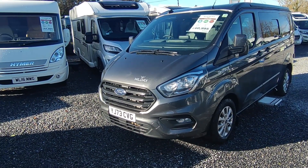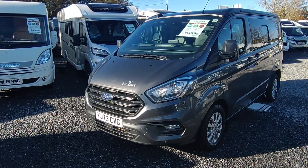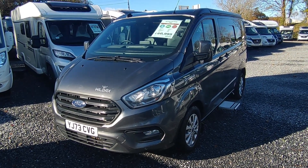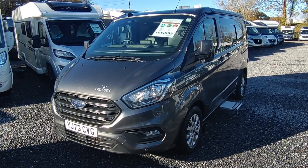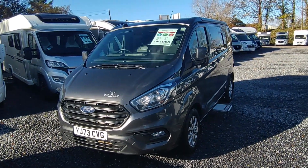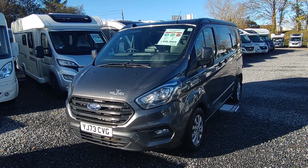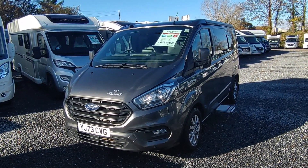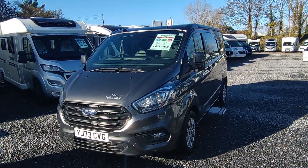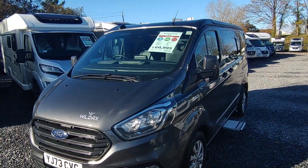It's based on the short wheelbase Ford Transit Custom. This one is very very slightly used — we sold it a matter of weeks ago to regular customers who decided to go for a caravan. So this is a great opportunity to buy an effectively new Proteus at the price of a second-hand one. It's a 73-plate, registered about five or six weeks ago, in the best colour — magnetic grey.